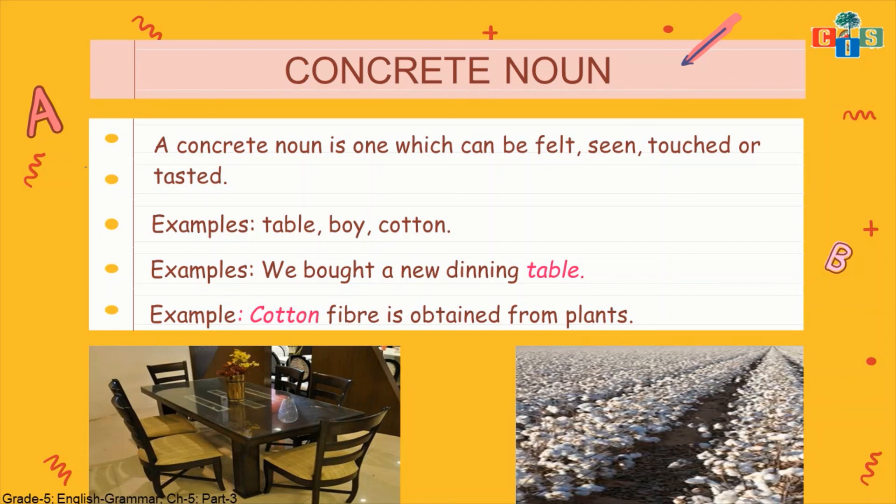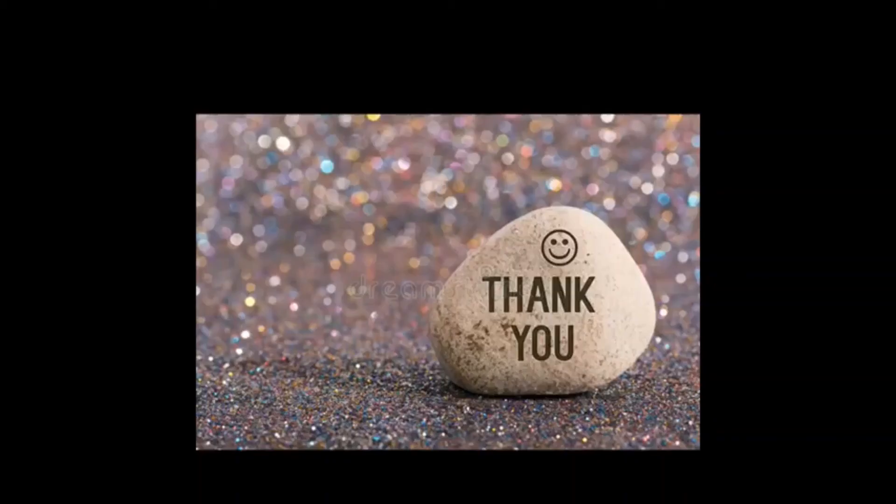There is no exercise given related to concrete noun. We will do the rest of the things in the next video. Till then, take care. Bye bye.